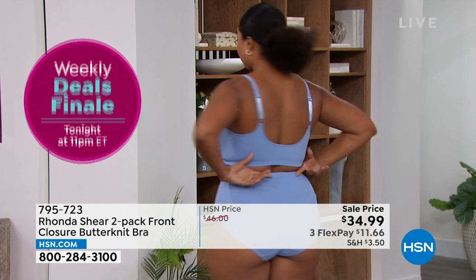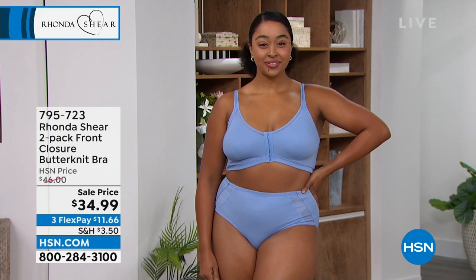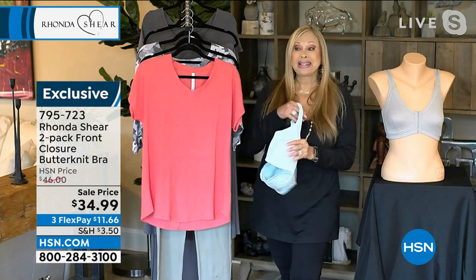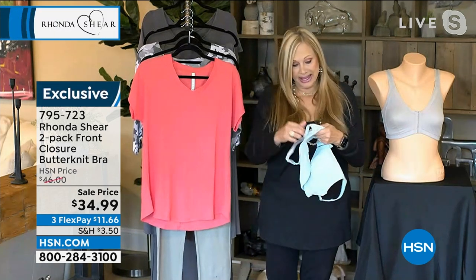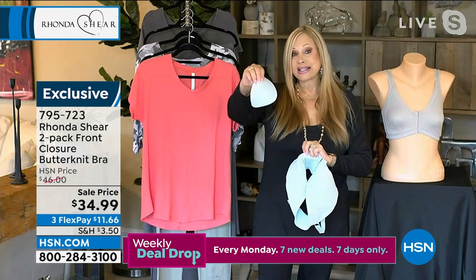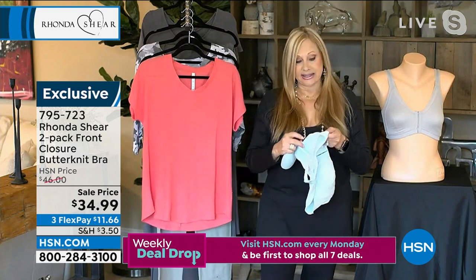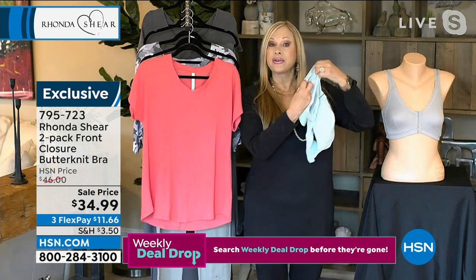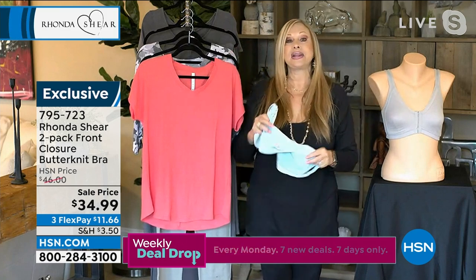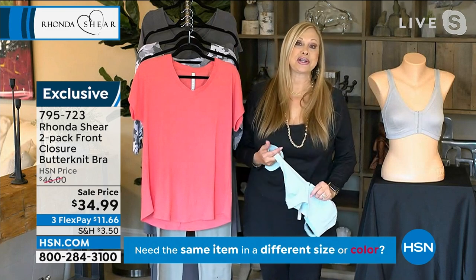Gorgeous bust line, projecting the girls forward and up, beautiful back. Until you get this butter knit fabric home, you will not believe the softness. You have the beautiful dyed-to-match pads — you get two sets of pads, and I sell the pads for $15 a set. For my ladies that use prosthesis, this bra is very prosthesis-friendly with a very stretchy pocket. You can remove our pad and put your prosthesis in and then close the bra in the front. I get so many comments from gals that appreciate that.